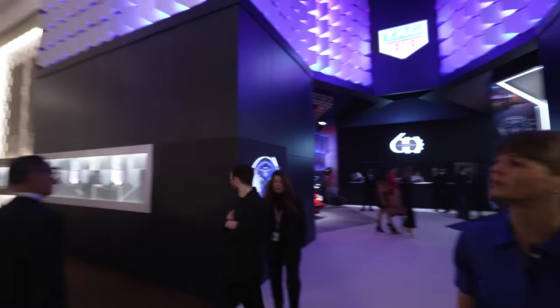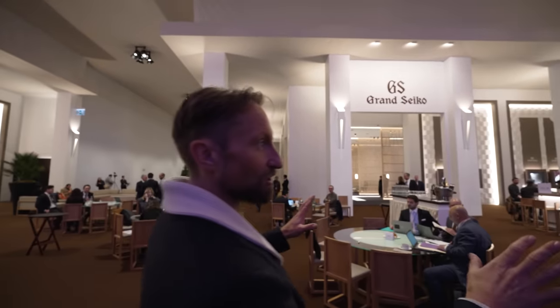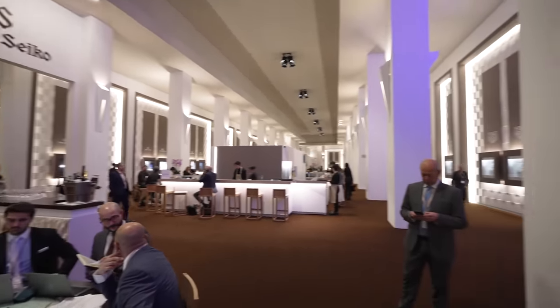When you look around the halls at Watches and Wonders, what do you see? You see a lot of eggshell, a lot of white, a lot of off-white, the bone, the ivory, the beige. This is a conservative environment and then boom, what do you see with Tag Heuer?